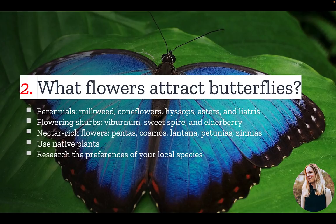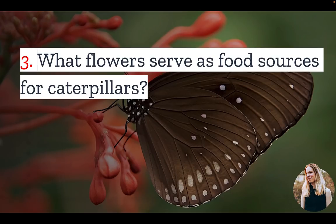But you'll also want to speak with a local nursery to understand the preferences of your local species. Number three: don't forget to also plant flowers that serve as food sources for caterpillars. Here are some of the best flowers you can plant to support butterflies in various stages. Aster flowers, which are great for the pearl crescent butterfly. Butterfly weed, which along with milkweed, offers monarch butterflies a critical food source.